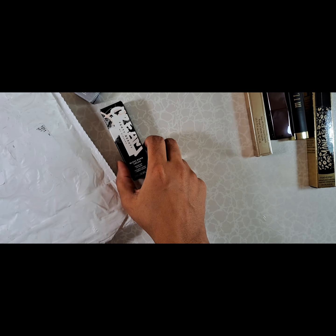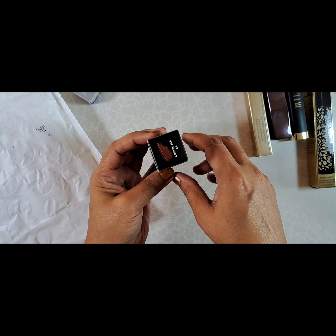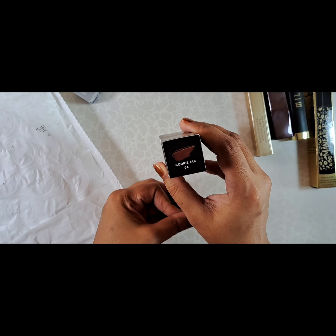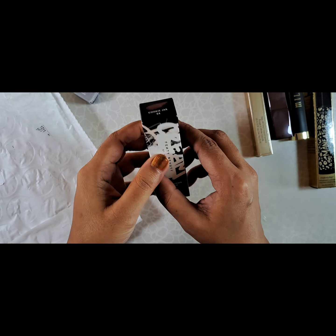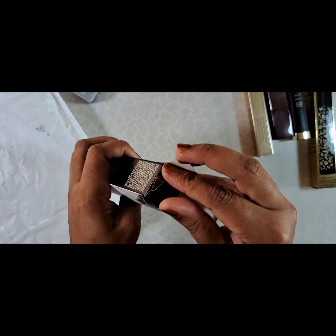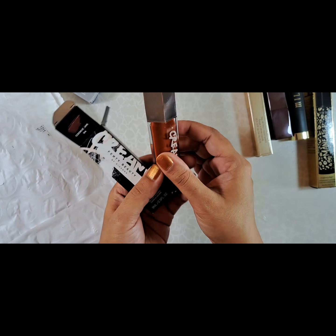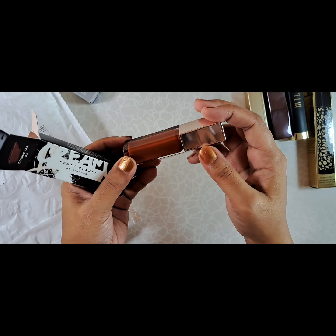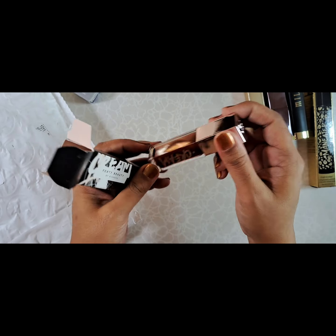I saw that Fenty Gloss Bombs were on sale for ten bucks, so I got another shade — Cookie Jar. In my other video I showed you all that I got Honey Waffles and Fruit Snacks, but I also want to try a deeper brown. I like browns that have a bit of a warmer tone to them and aren't too dark.